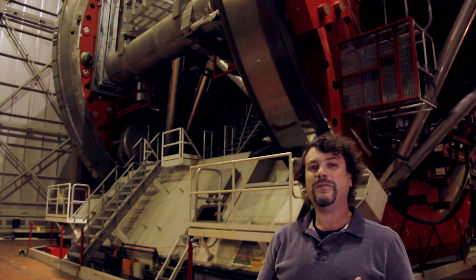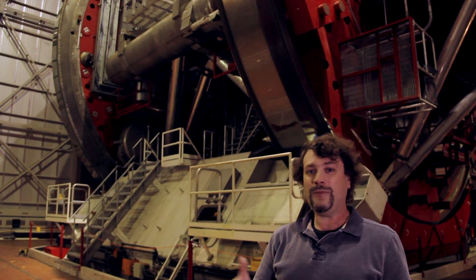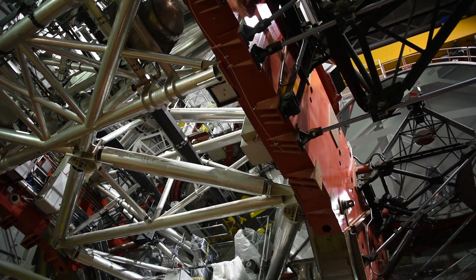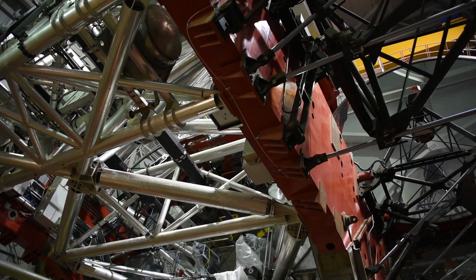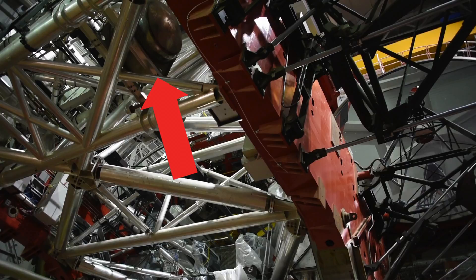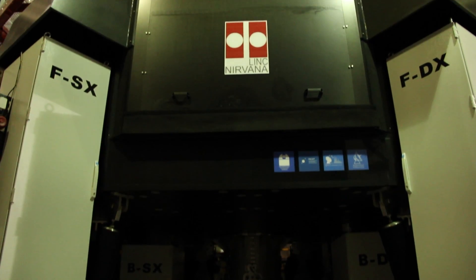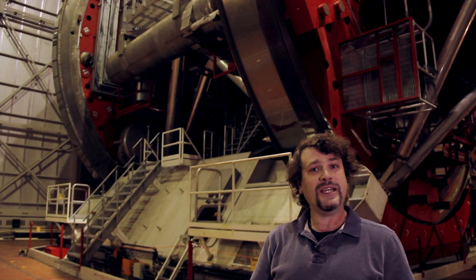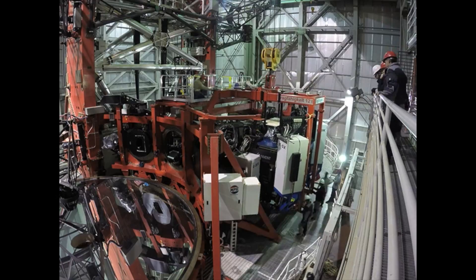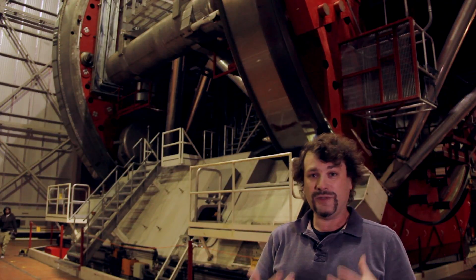One thing we have to keep in mind as instruments come on and off the telescope is that we have to keep the telescope balanced — the weight must be distributed properly, otherwise the telescope won't be able to track or move smoothly. We have a dynamic balance system: several large glycol tanks situated throughout the telescope that we can redistribute weight between, depending on what instruments are on or off. We use glycol because water would freeze at cold temperatures, while glycol remains fluid.